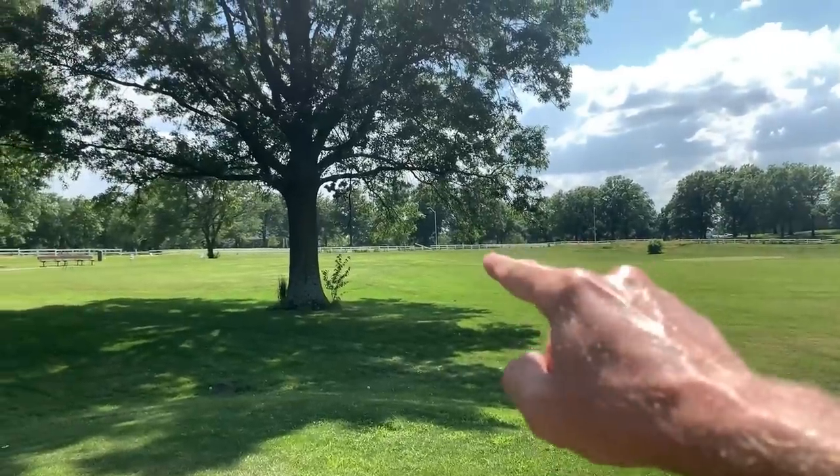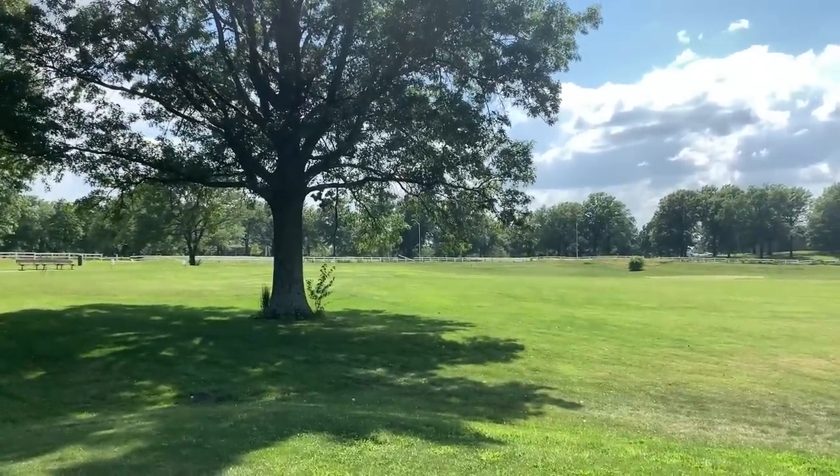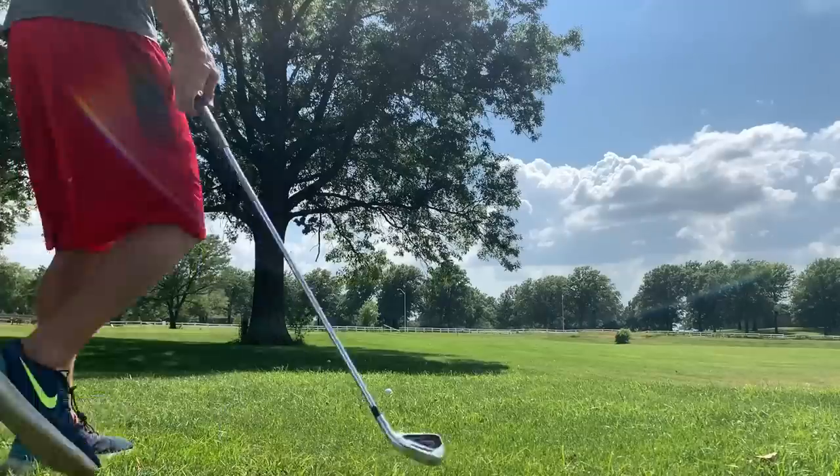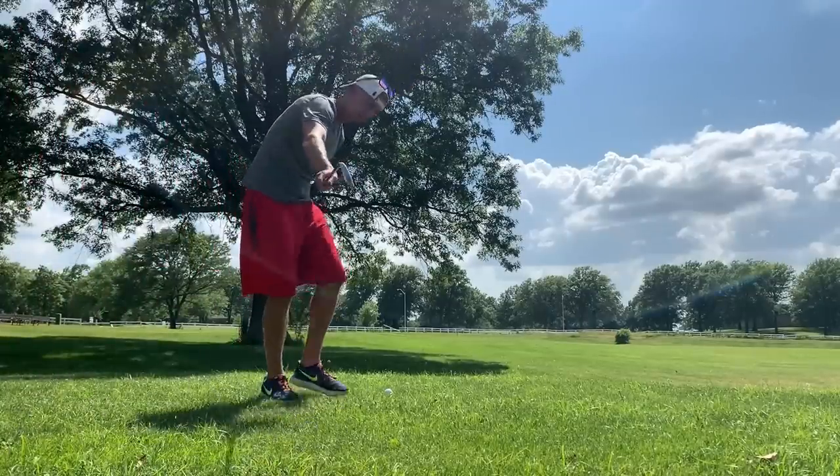Before any of us tee off, we are all going to be playing from the same tee box right here. Some holes are going to be playing pretty easy and some pretty tough. We're heading to my first hole, number six. Here's the layout: 109 yards to the pin, all rough up to the green, very short-sided shot. I've got four iron punch underneath the tree.